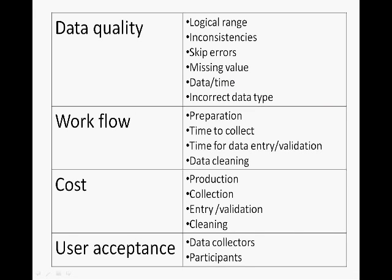These are the variables used to evaluate effectiveness of a PDA-based questionnaire versus paper. Data quality was measured by looking at several factors: completeness, accounting for the number of times fields were left blank or had incorrect time and date stamps. An example of a logical range error is if the age of a participant doesn't reflect the correct year of birth. A skip error occurs when questions are asked that are not applicable based on previous answers. How the method impacted workflow management and time to prepare, collect, and correct data was also considered, as well as cost at several project stages and user perceptions.